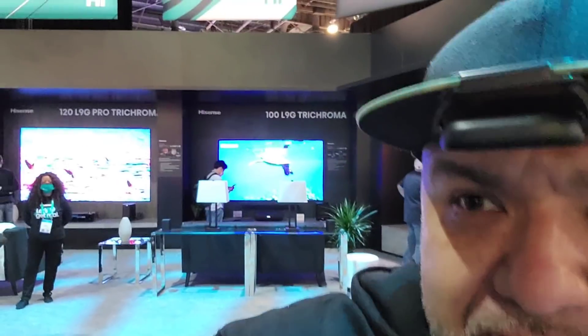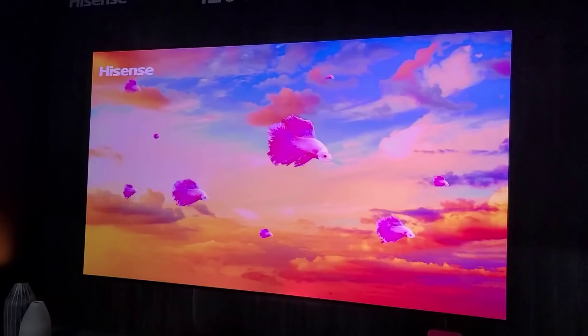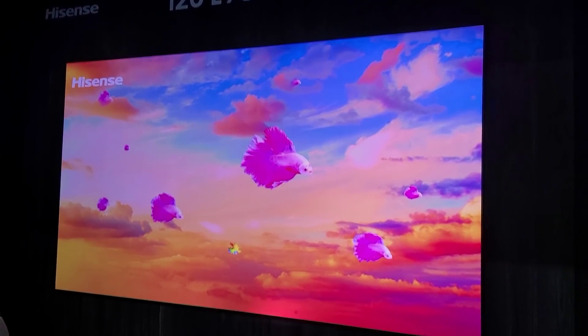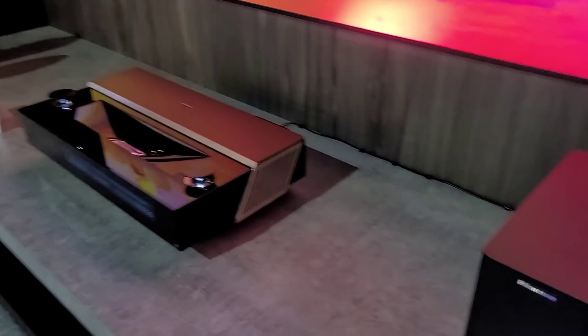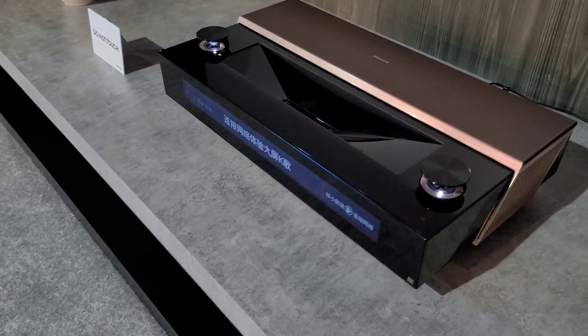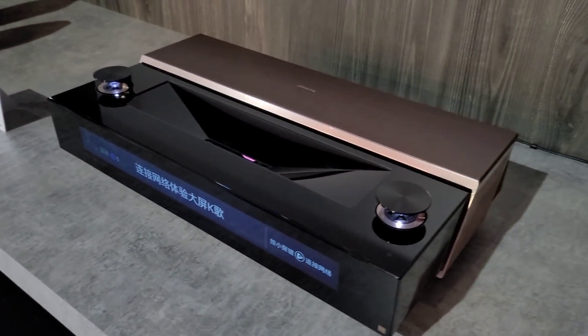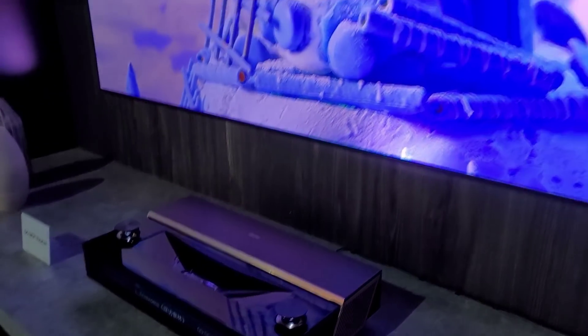If you've seen my channel, you know I also review 4K projectors and laser projectors, and Hisense has some of the baddest ultra short throw laser projectors on the market. Starting with this — the 120-inch L9 Pro 3-chroma laser projector. Look at this beast — it even has its own separate subwoofer. The projector is massive. I want to get my hands on one of these. The sound is probably insane, but the picture too.